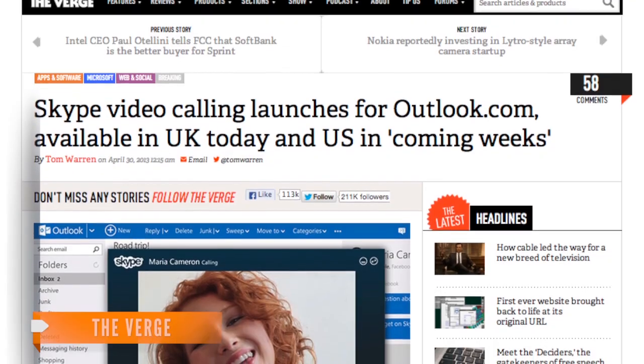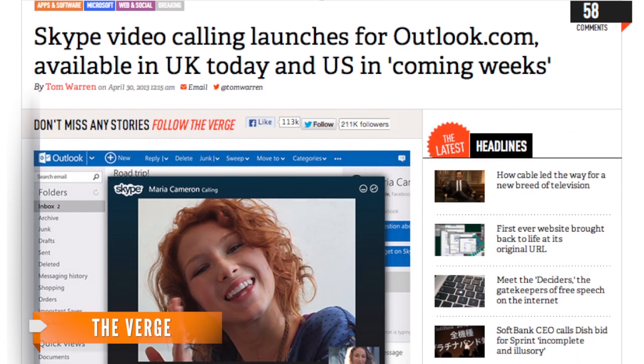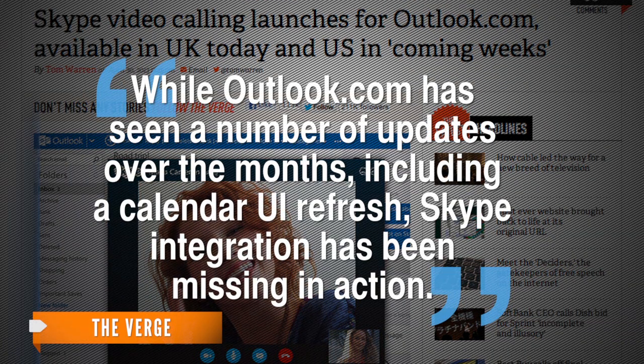The update actually doesn't come as much of a surprise. Microsoft acquired Skype for $8.5 billion back in October of 2011, and The Verge reports Microsoft promised Skype video calling from the web when it unveiled Outlook.com webmail in July. But while Outlook.com has seen a number of updates over the months, including a calendar UI refresh, Skype integration has been missing in action.